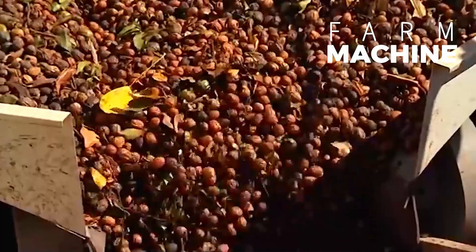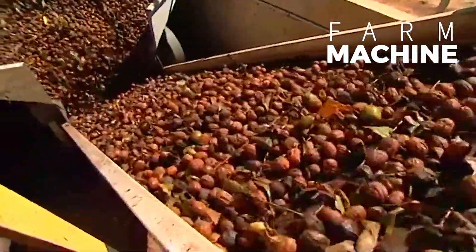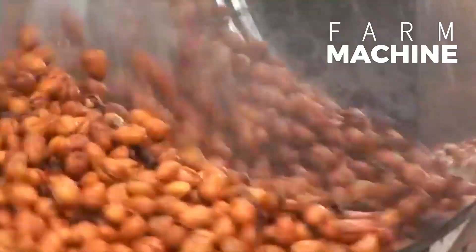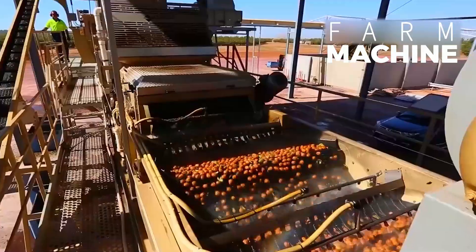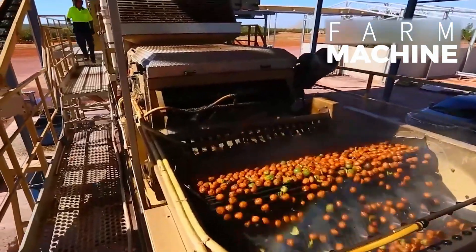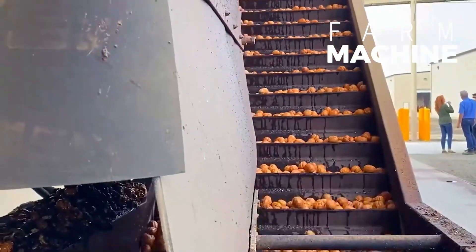The walnut processing factory undertakes a series of meticulous operations to transform raw walnuts into market-ready products, each step contributing to the quality and appeal of the final goods. Among the key processes executed within the facility are the extraction of walnuts from their shells, followed by drying, sorting, and packaging.